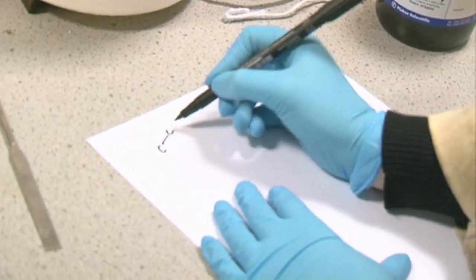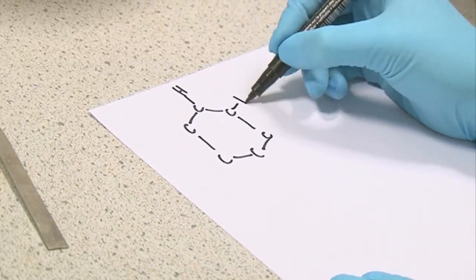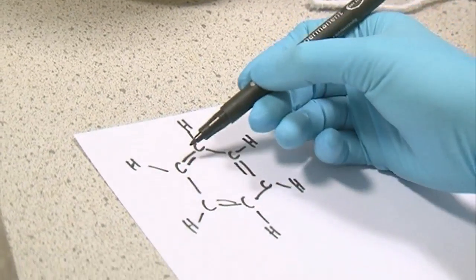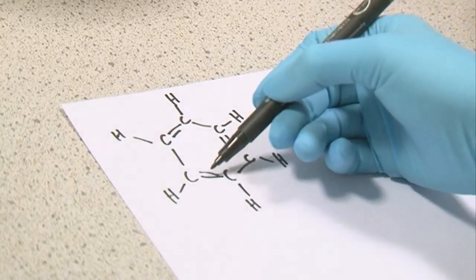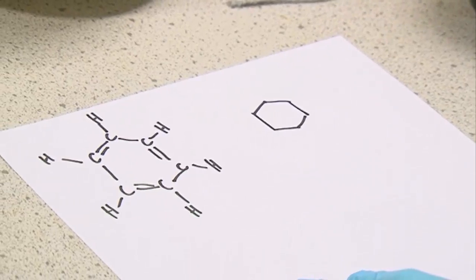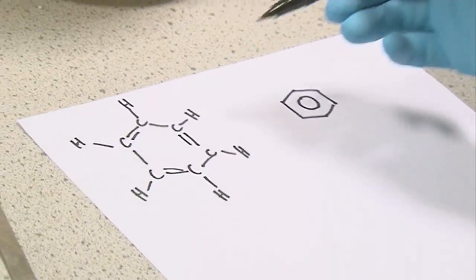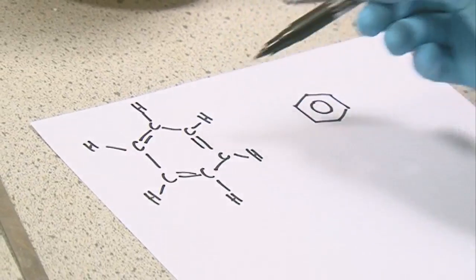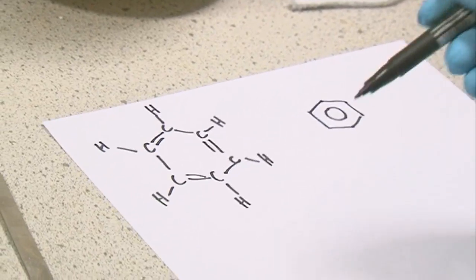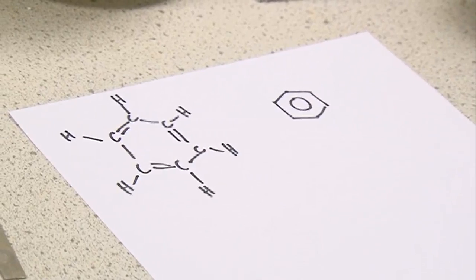The structure of benzene is a hexagon of carbons. A hydrogen comes off each carbon. And what we have is alternating double bond, single bond, double bond, single bond, double bond, single bond around the ring. The way chemists often draw benzene is a hexagon with a ring in the middle to show that the electrons are delocalised — these are what we call aromatic compounds.